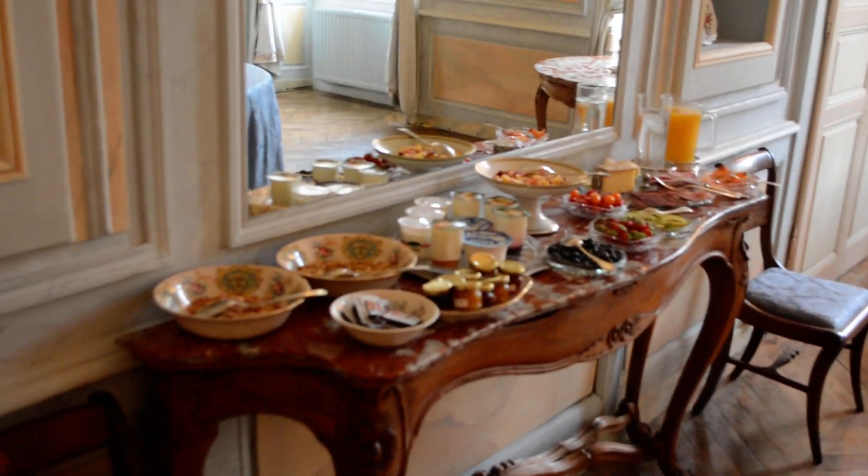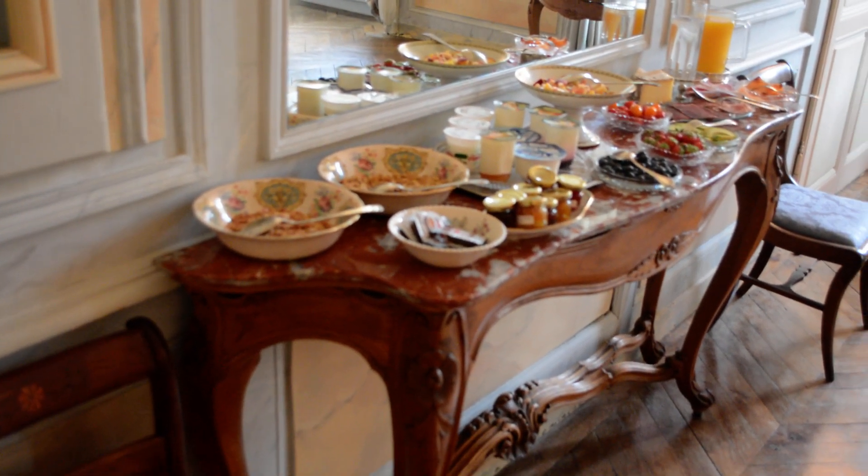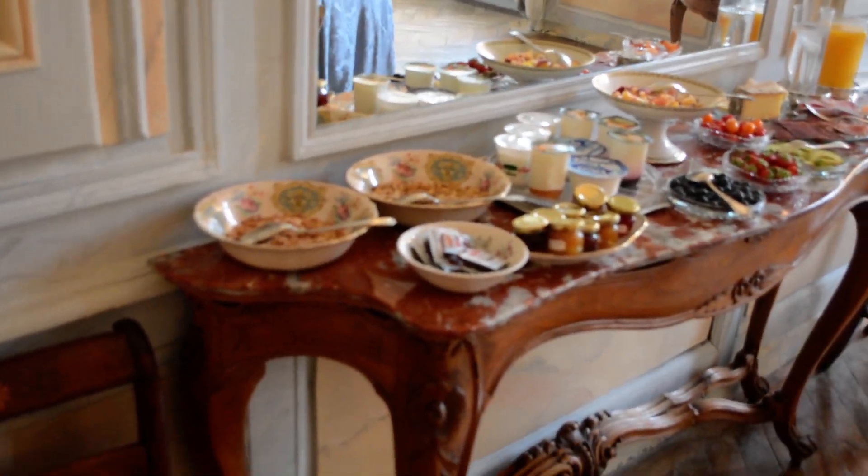We are the only ones here last night, so it's almost like we have our own private Chateau.